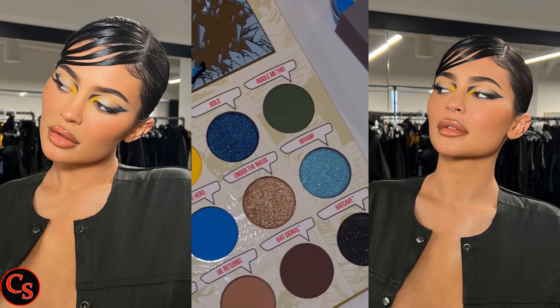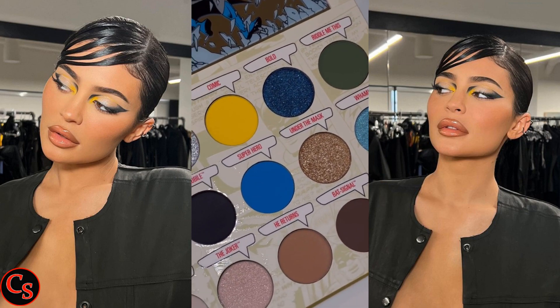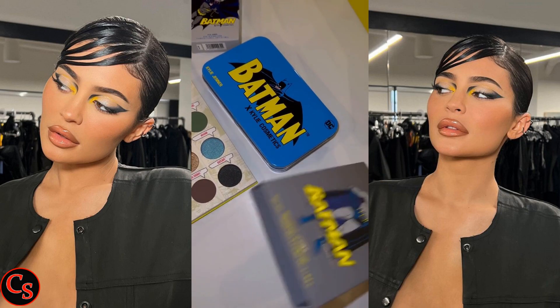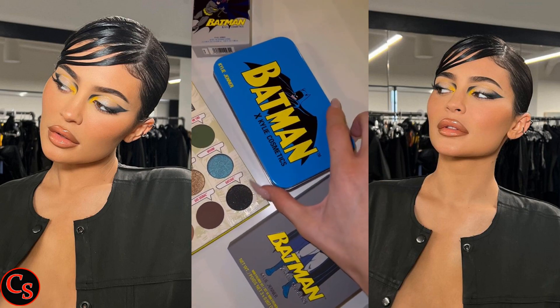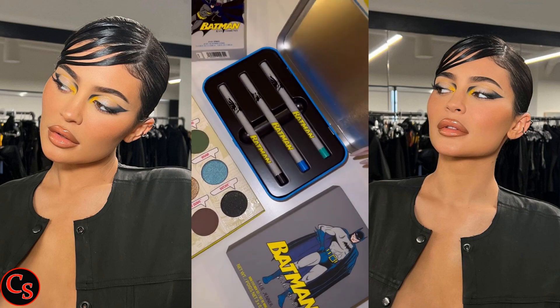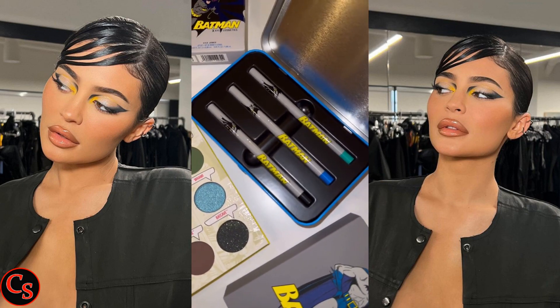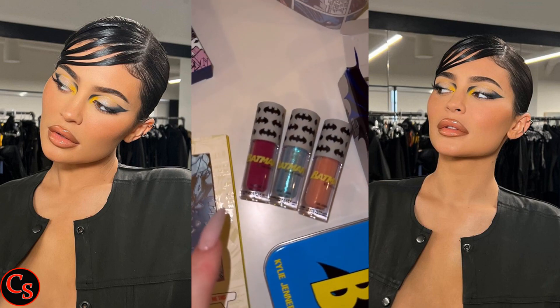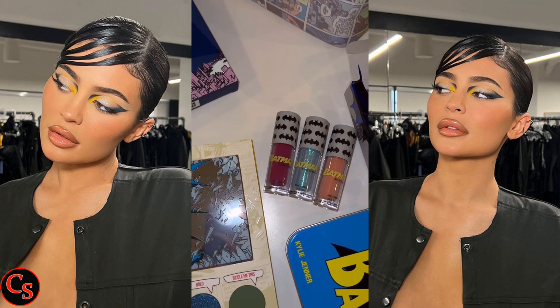Kylie harnessed her family's fame to launch her own business, including a successful cosmetics line, Kylie Cosmetics, and earned millions from sales of her signature Kylie lip kit. Additionally, she amassed a huge social media following, and in 2015 was named one of Time Magazine's most influential teens.